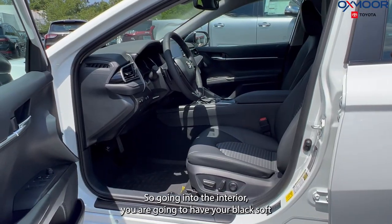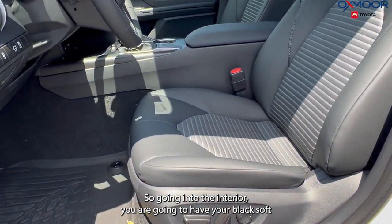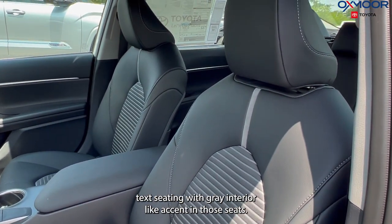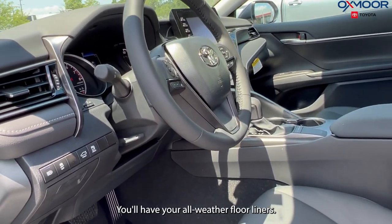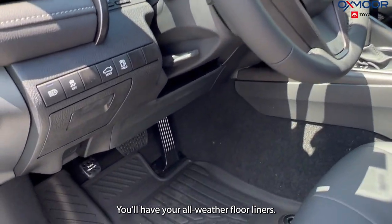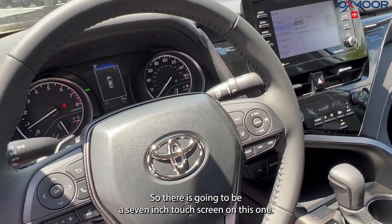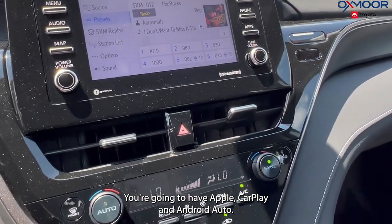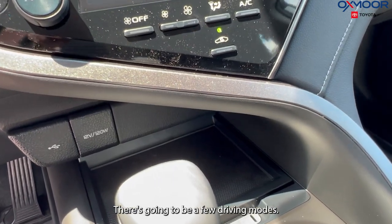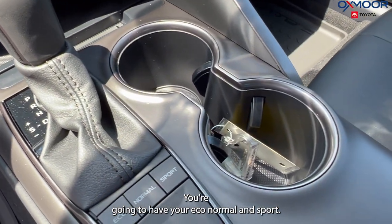Going into the interior, you're going to have black soft-tex seating with gray accent details in those seats. You'll have your all-weather floor liners. There is a seven-inch touchscreen on this one, with Apple CarPlay and Android Auto. There are also a few driving modes: eco, normal, and sport.